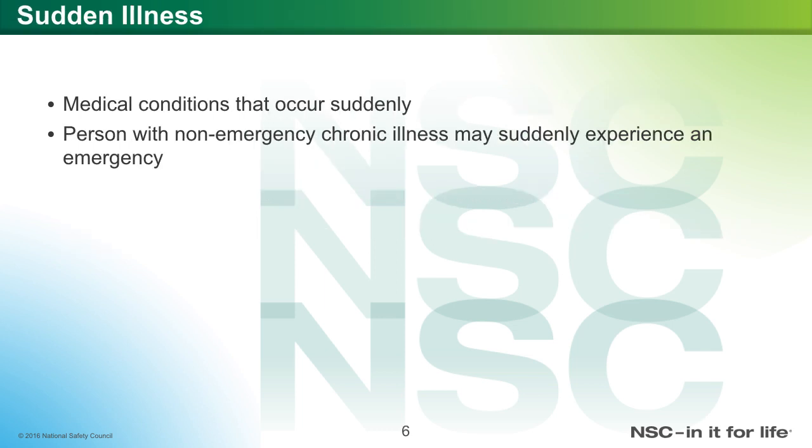Sudden illness is a condition that happens all of a sudden. A person with a non-emergency chronic illness may suddenly experience an emergency — an acute exacerbation. For example, asthma, where you can have a flare-up that is very life-threatening.